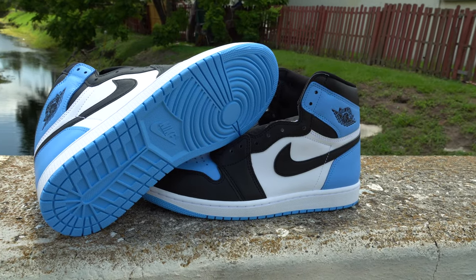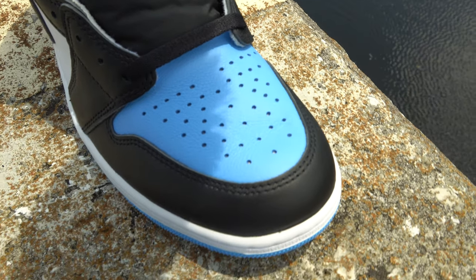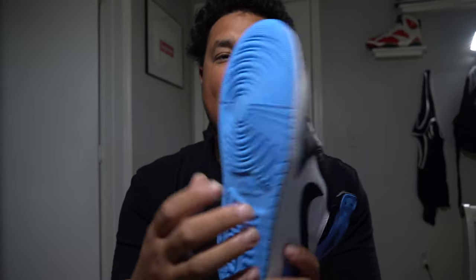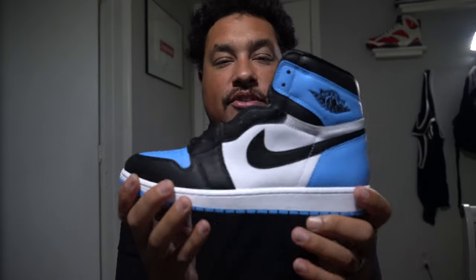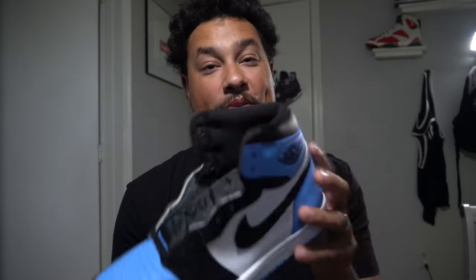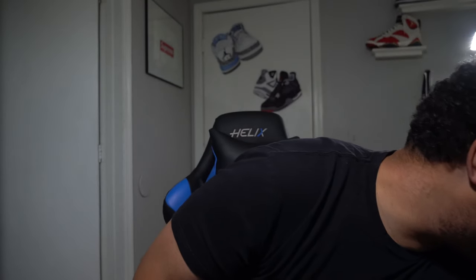Really solid structure on this sneaker. Jordan 1s are usually not that well structured, but this one is. That toe box is crazy — it looks really nice. I really like the outsole and the black leather is amazing. As you wear this shoe, it's just going to look sexy. This shoe will hit with the blue laces — the powder blue laces. The colorway on this is University Blue, Black, White. That's what it says on the tag.